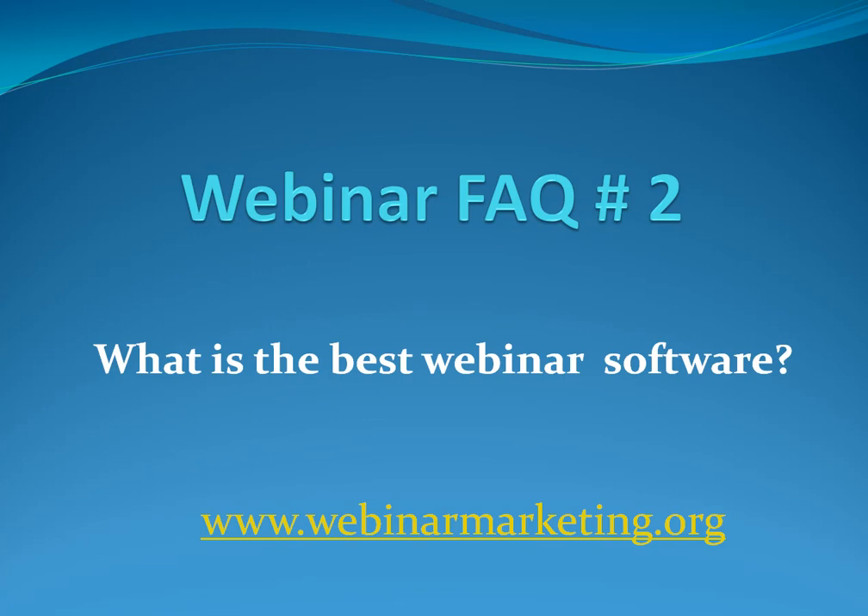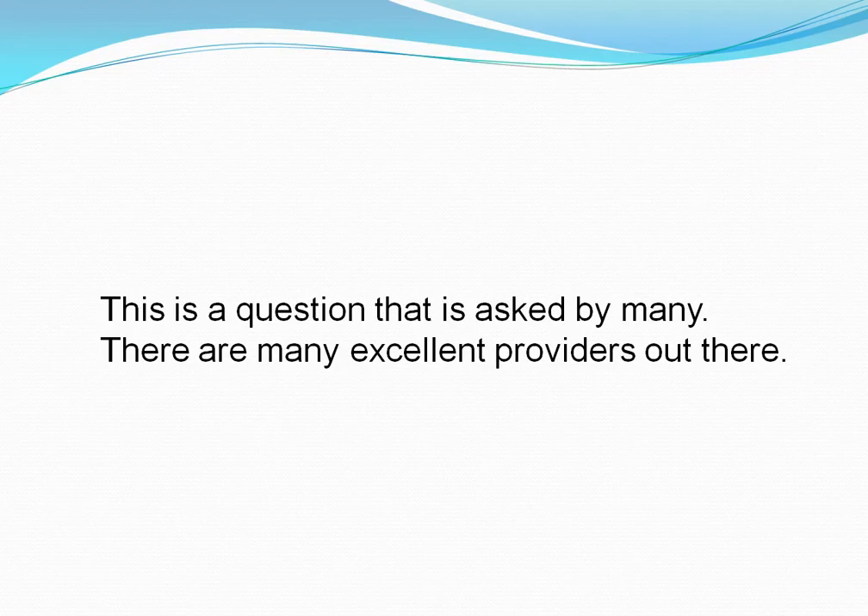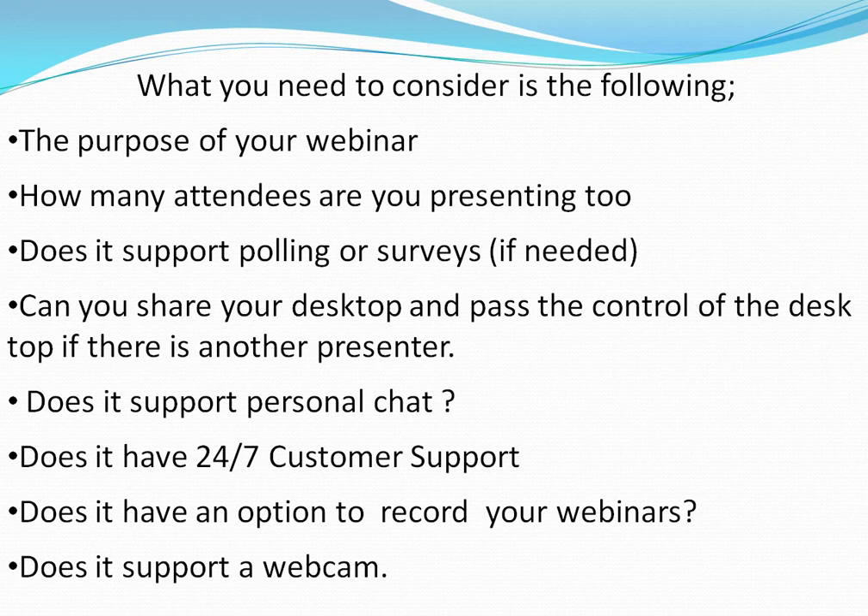What is the best webinar software? This is a question that is asked by many. There are many excellent providers out there. What you need to consider are some of the following questions.